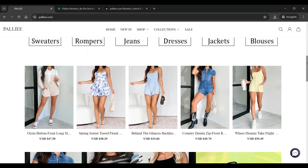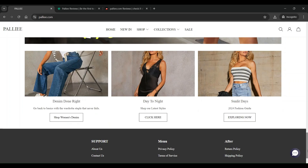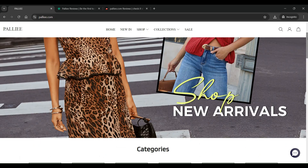I have the Pali website open on my screen. It features a very basic design with a white background, gray blocks, and black fonts. The images on the site are not of good quality and appear to be copied from other branded websites.